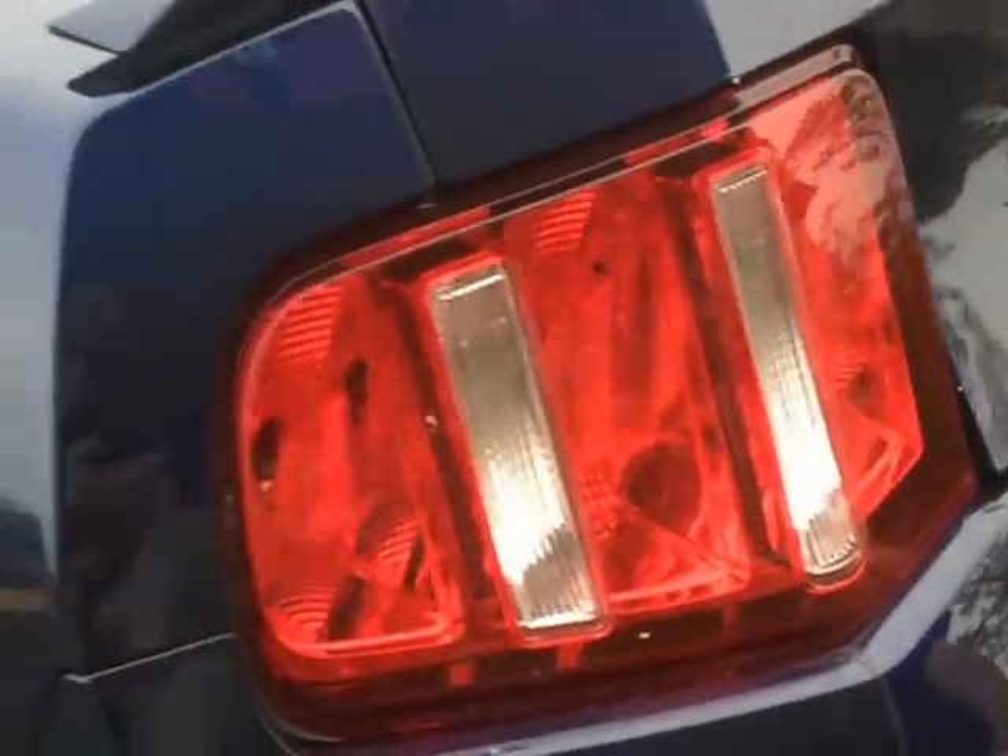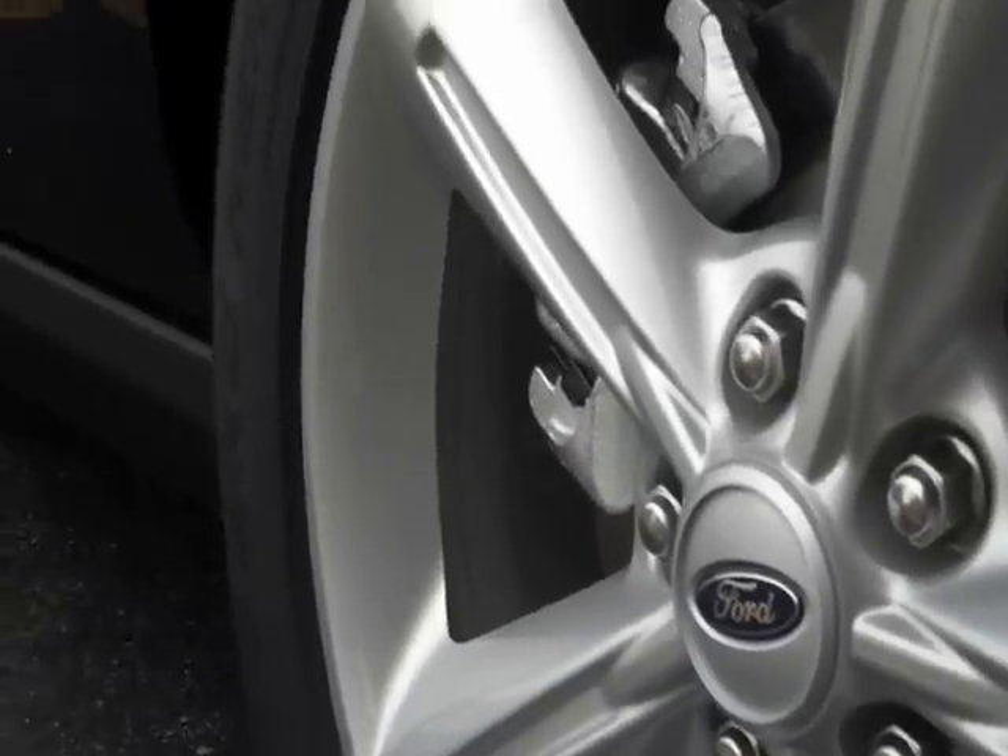Now you can't tell, but it's got the sequential turn signals, which is pretty sweet. 4-wheel disc brakes with 18-inch 5-spoke aluminum rims.